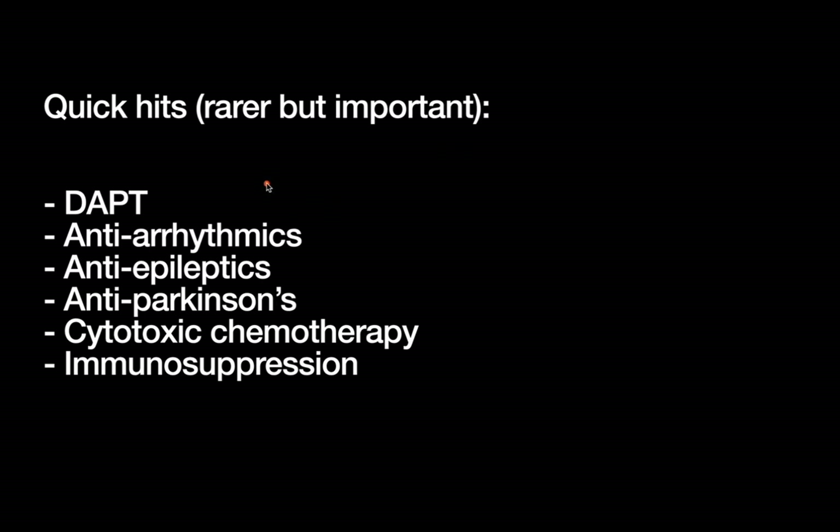Some quick hits for medications that should raise a red flag. First, DAPT or dual anti-platelet therapy — when patients with cardiac stents are on two anti-platelet agents, such as aspirin plus Plavix or aspirin plus ticagrelor. For DAPT, always talk to cardiology, especially in the first 12 months after stent placement, as this is a particularly high-risk time and close coordination with your cardiologist is essential.